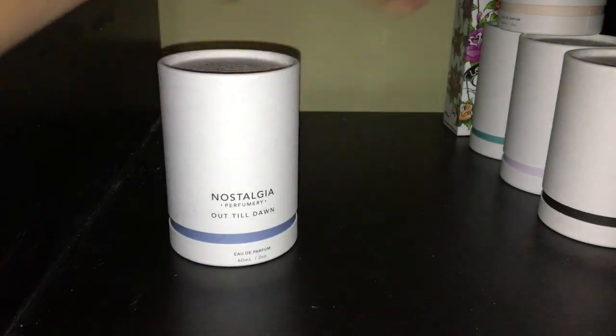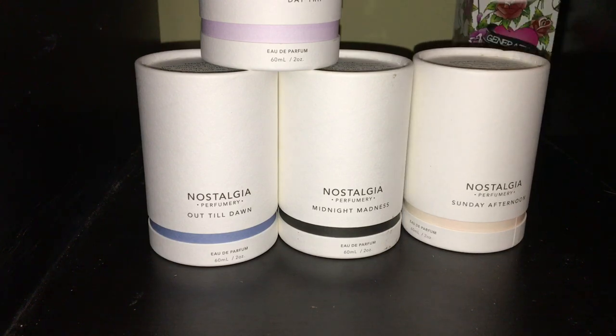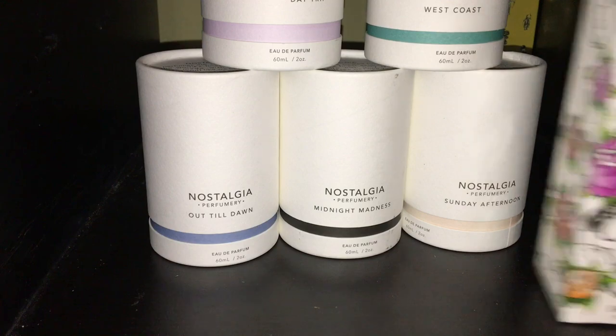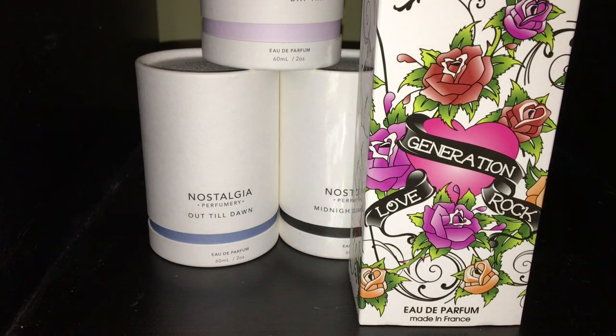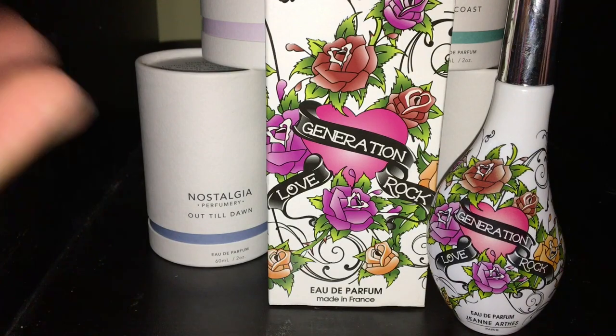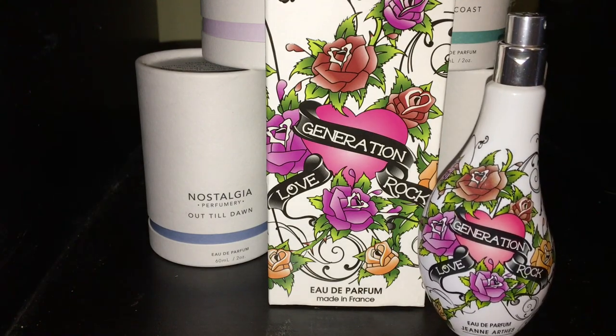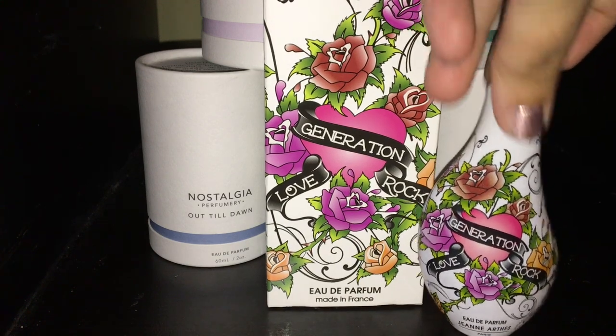Now we're going to go into the house called Nostalgia Perfumery. Before that, let's talk about Janine Earths Generation Love Rock — I picked this up when it was on sale. It's a beautiful, very unique bottle. This is a very nice scent; I really like this one and I'm definitely keeping it. This is amazing during the summer — it has a beautiful floral scent, but not a hard floral, and then it has little musks and amber behind it, which I'm really digging. A very nice scent for the summer and spring, so this is definitely staying in my collection.